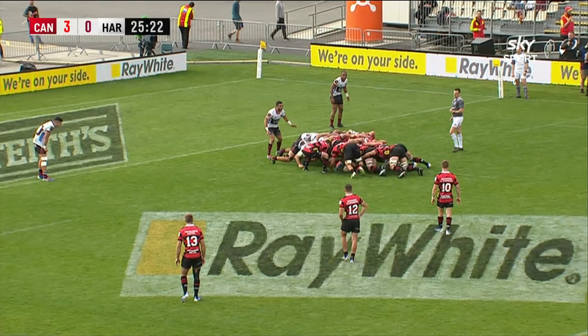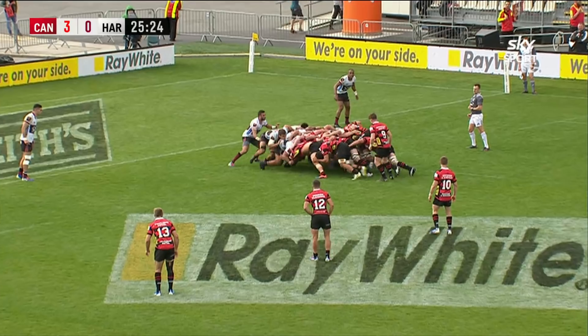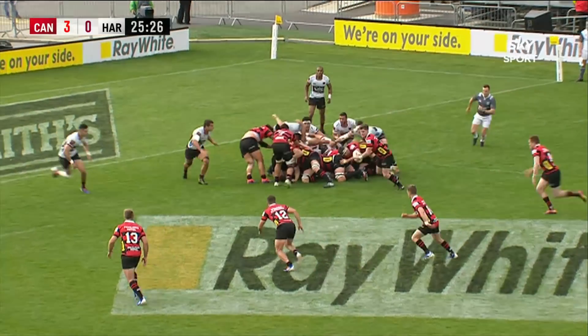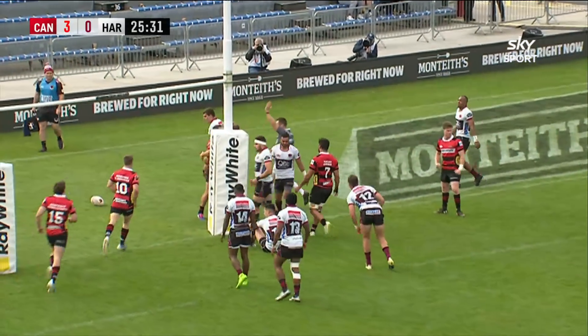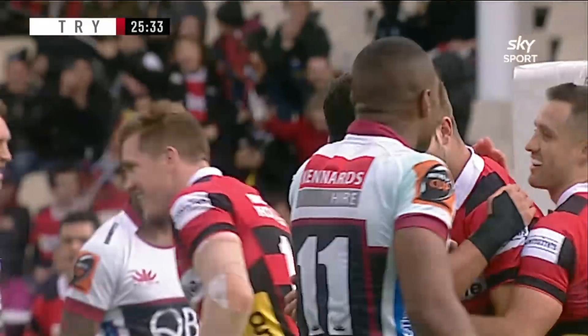Big test here for the North Harbour scrum. Canterbury got a bit of a roll on there. Here's Drummond, goes really flat to Enor. And Braden Enor slips through and gets the first try of the game.